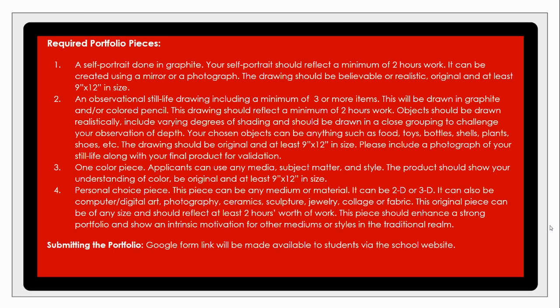The last required piece is a personal choice piece where you decide which single work best exemplifies you. Whether it's a 2D or 3D piece, we'll accept any option — think computer digitalized art, photography, ceramics, sculpture, jewelry, collage, or even fabric. We're looking for originality, depth of understanding of the materials, and a strong composition.